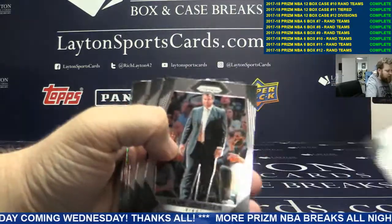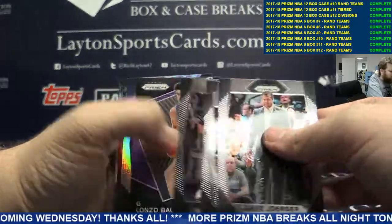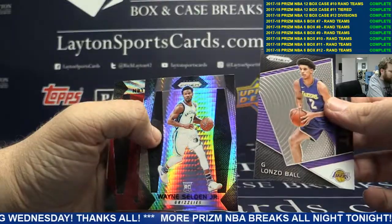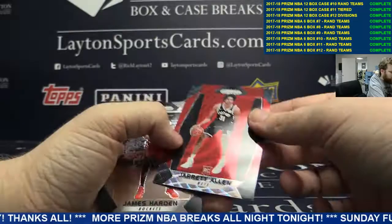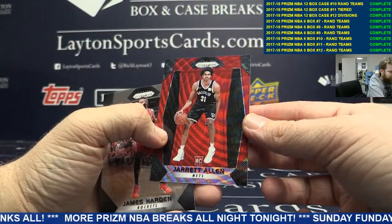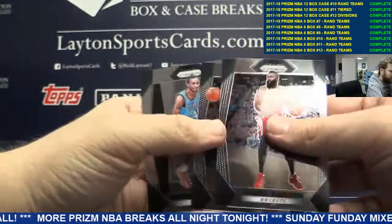Jason Tatum, Jonathan Isaac. We've got Lonzo Ball, Wayne Selden Jr., Jarrett Allen red on the back. Nice. Rookie Jarrett Allen.